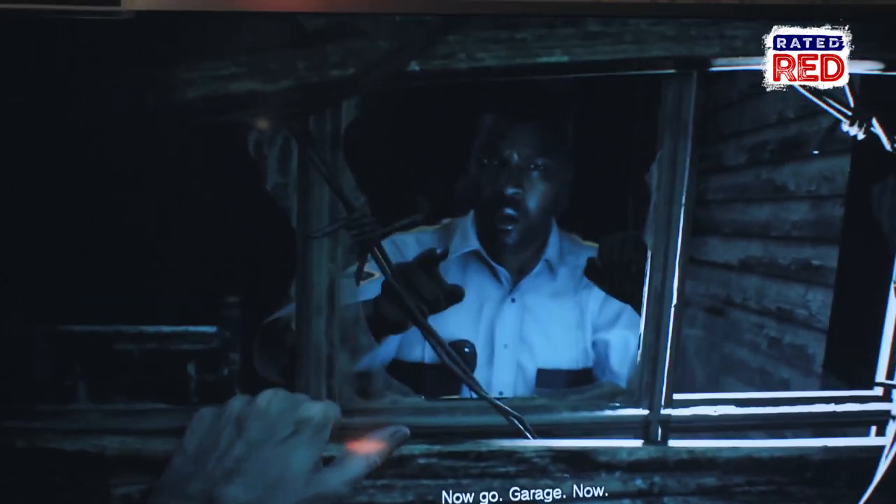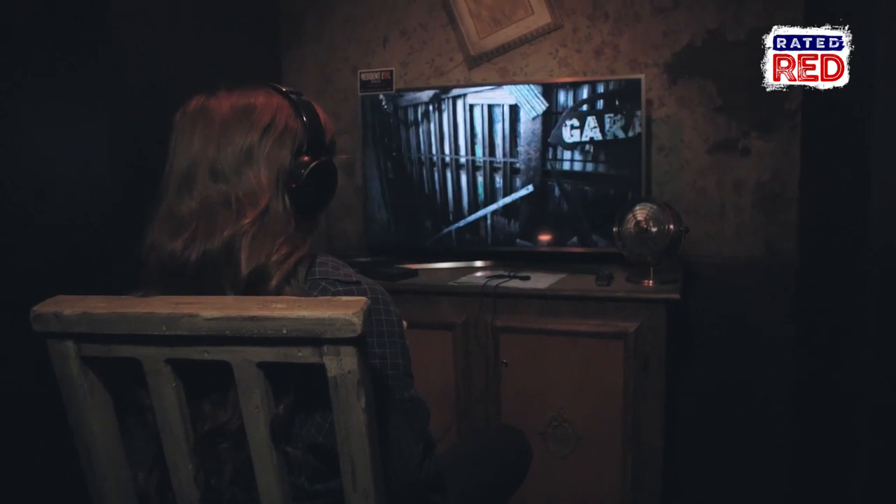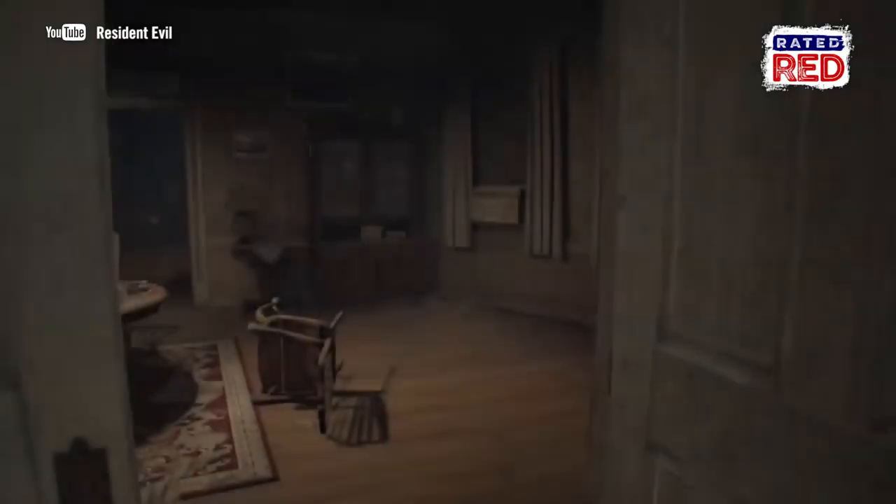Resident Evil 7 is basically reinventing the series again. We're going back to the original style of survival horror. It really goes back to the claustrophobic feeling of walking through those creepy mansions. We have a crazy family called the Bakers that are chasing you around. It's just really, really intimate survival horror.